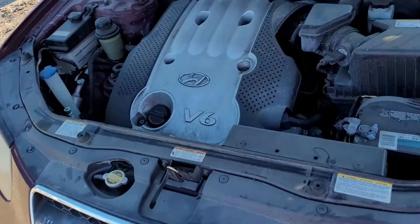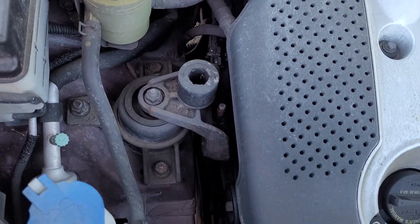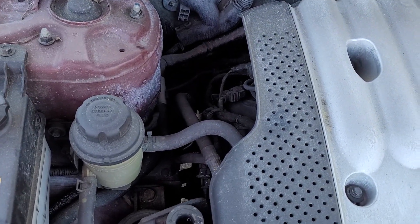We got the motor running here. There's a vacuum leak somewhere in here, so you can hear it sucking air. The motor seems to be running just fine on its own, just pulling in air somewhere — a busted line, what have you.